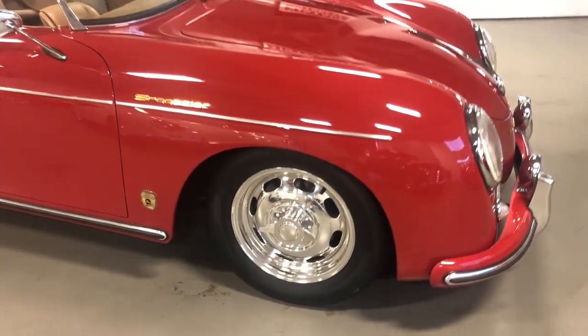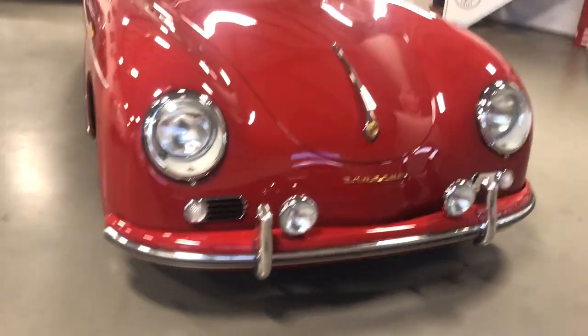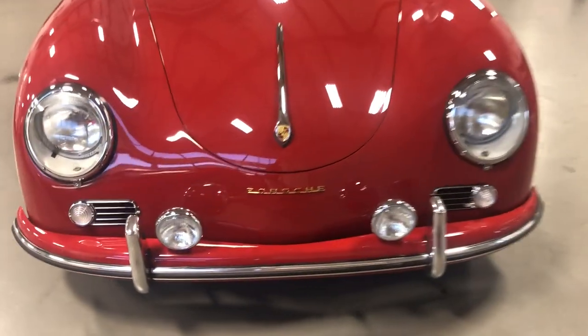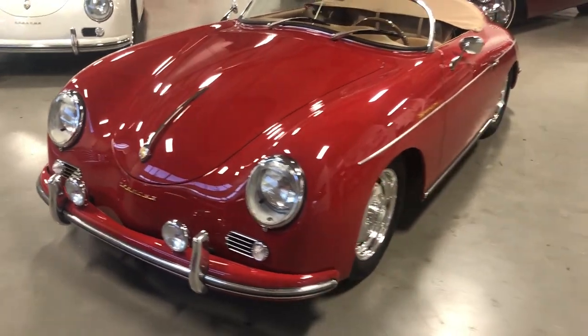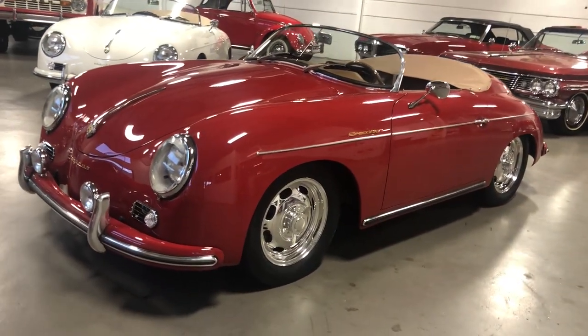Now when we get the cars here at Cloud9, we put all the Porsche emblems and badges on it. This car also has the fog lights up front in addition to the bumper guards. We add the Porsche emblem at the nose, a Porsche horn button at the rear of the car, another Porsche emblem on the dash, and we also put the Reuter body badge on this particular car.